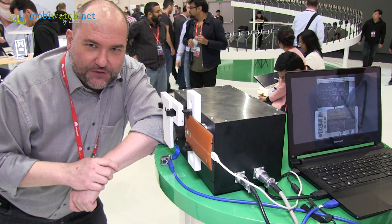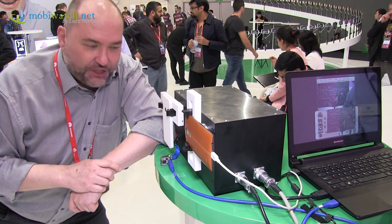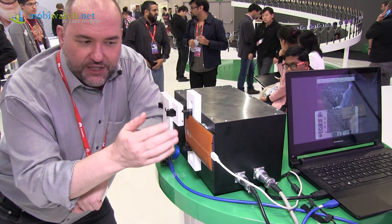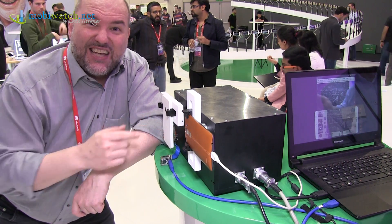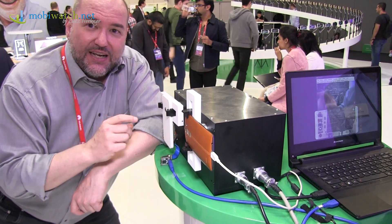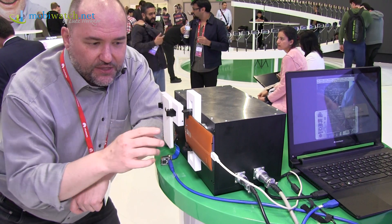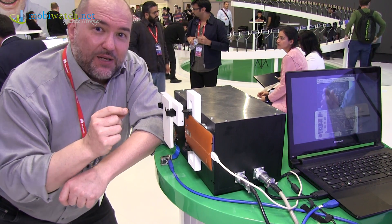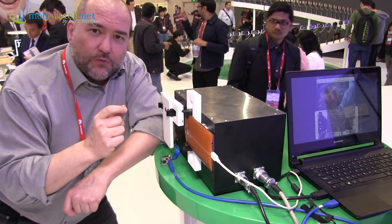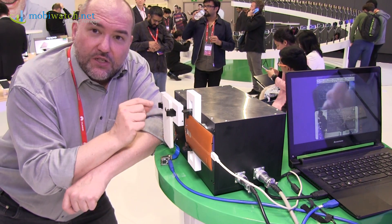Oppo didn't show any new smartphones here at Mobile World Congress, but they did show new technology. This is something I want to show you — it's an optical image stabilizer. We're all using these in the best phones; for example, the LG G4 has a really good stabilizer, but it's not perfect. There are some movements that can't be stabilized because optical stabilizers move the whole lens system, and that's not working totally correctly.